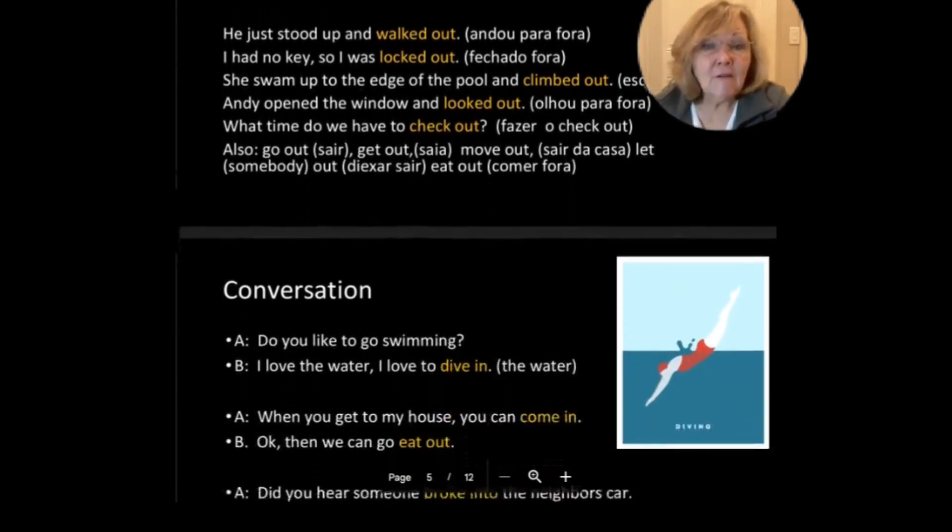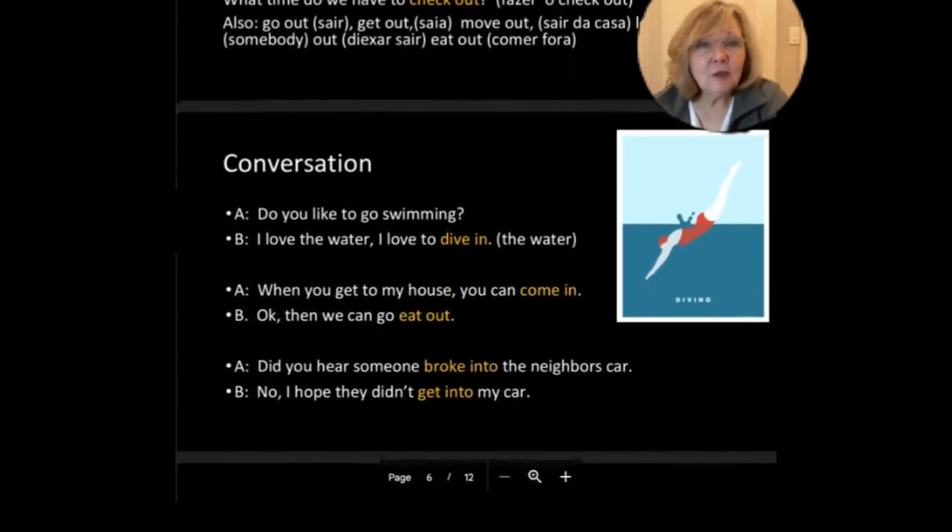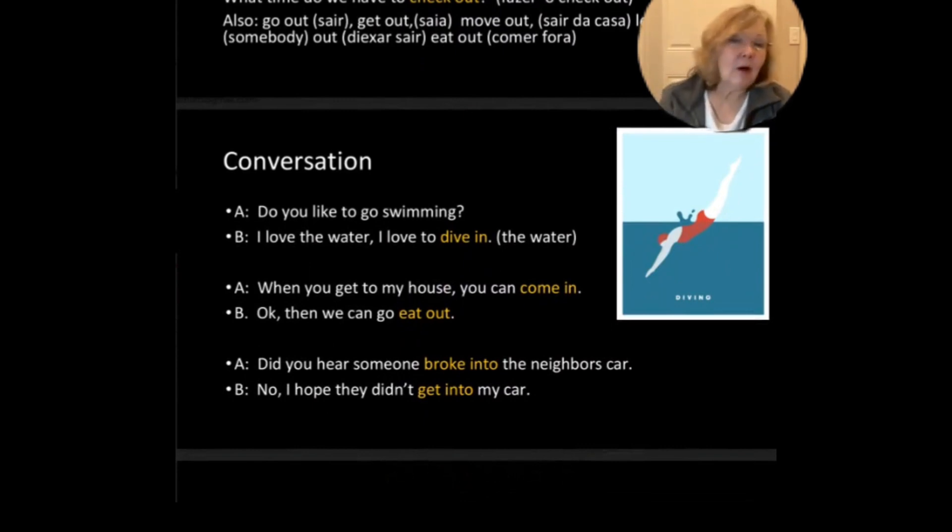Let's look at these in conversation. Do you love swimming? I love the water, I love to dive in. When you get to my house, you can come in — or enter. Okay, then we can go out. We can go eat out, go to a restaurant. Did you hear somebody broke into the neighbor's car? I hope they didn't get into my car.